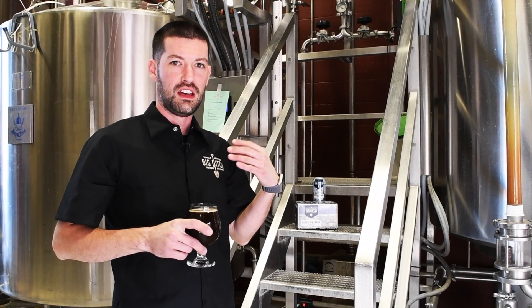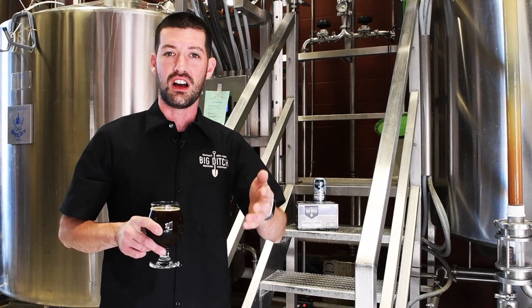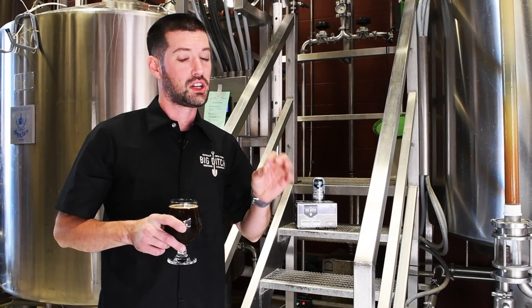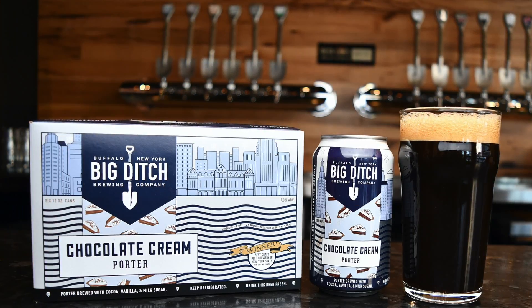This is made with copious amounts of Dutch cocoa powder, and then we finish it off in our fermenter with cocoa nibs, which then add even more depth of chocolate flavor.